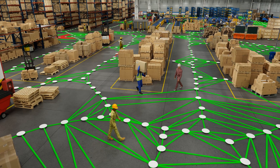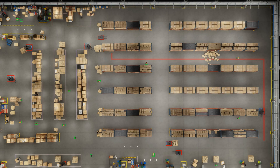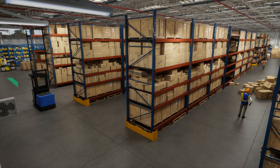NVIDIA Metropolis updates and sends a real-time occupancy map to Coopt, where a new optimal route is calculated. The AMR is enabled to see around corners and improve its mission efficiency.